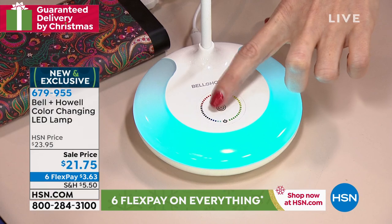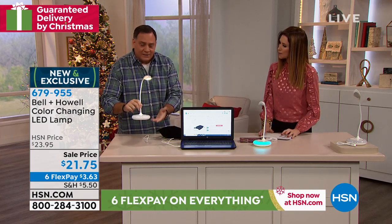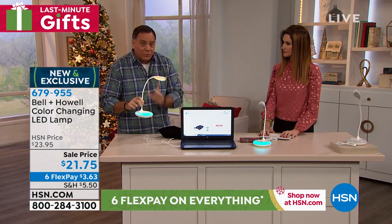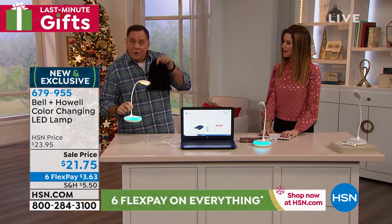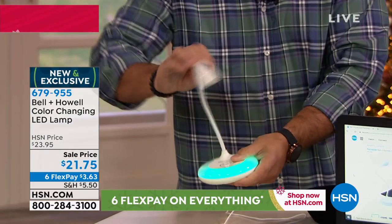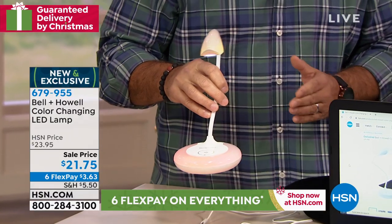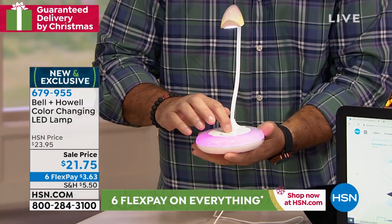I can unplug it and take it with me anywhere. It's working just as well — three levels of light, still got the color-changing base, not plugged in because it's rechargeable. You're also getting a carrying pouch so you can put it in there and take it with you. This gooseneck is very, very flexible — I can fold it down all the way. Who else is this great for? Crafters. My wife Kelly is a huge crafter.